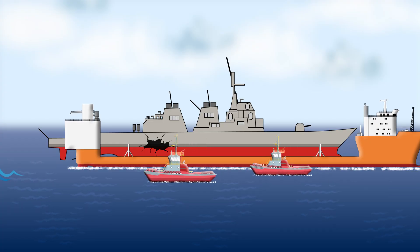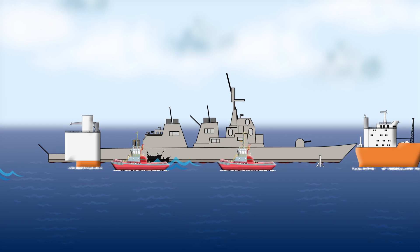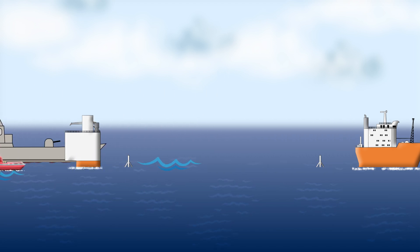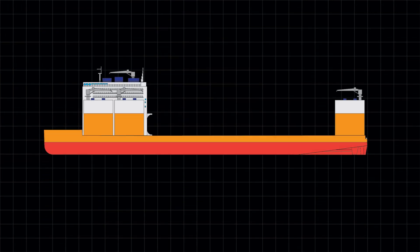And when it's time to unload, it's simply a matter of reversing the process. The cargo is floated off the deck, tugs maneuver it clear, and the heavy lift vessel is ready for its next adventure.